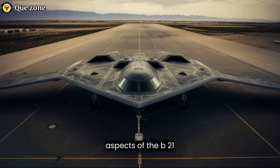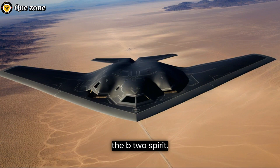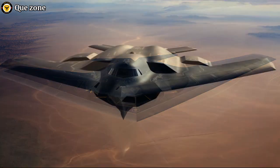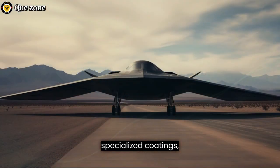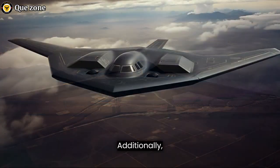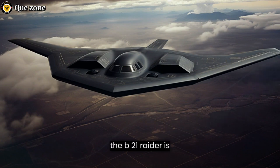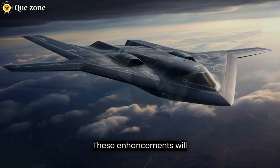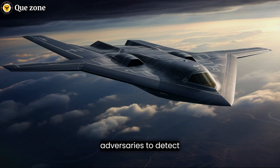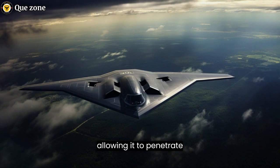One of the most critical aspects of the B-21 Raider is its stealth capabilities. Like its predecessor, the B-2 Spirit, the B-21 is designed to be virtually invisible to radar. It achieves this through a combination of advanced materials, aerodynamic design, and specialized coatings, making it extremely difficult for enemy radar systems to detect and track. Additionally, the B-21 Raider is expected to have improved stealth features that further reduce its radar cross-section.